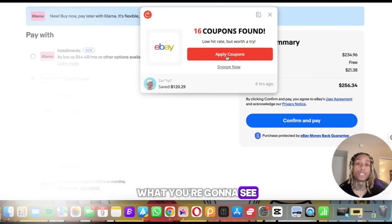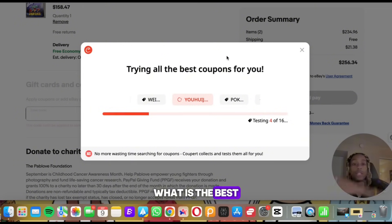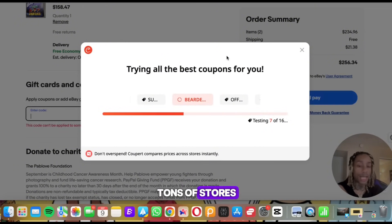All you would do is press 'Apply Coupons' — you can also snooze until later. When you press apply coupons, let me show you what you're going to see: in real time, all of these coupons are being tested. It searches for the best coupon to get you the biggest discount on your products, whatever website you're on.